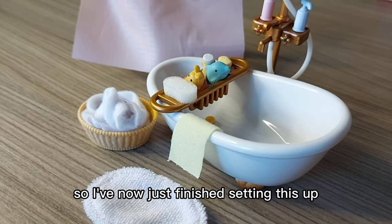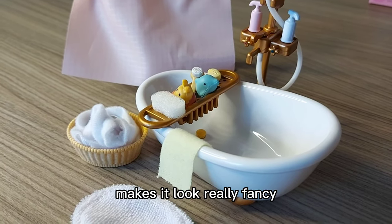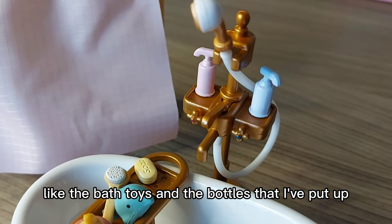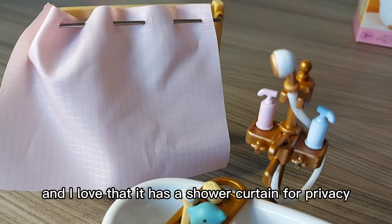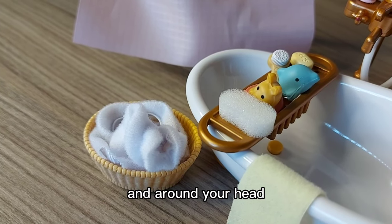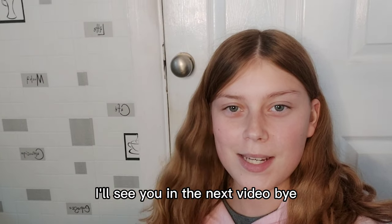So I've now just finished setting this up and it looks really nice. I really love the bronzy gold on the shower, and the little rack on the bath makes it look really fancy. For a small set it still comes with some really cute pieces like the bath toys and the bottles on the shelves either side of the shower. I love that it has a shower curtain for privacy, a little basket with the towel that can go around you and your head, and the really fluffy bath mat. It's a really nice little set — see you in the next video, bye!